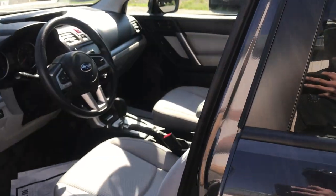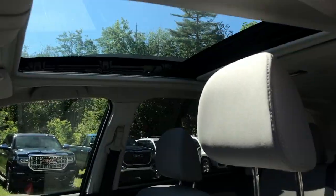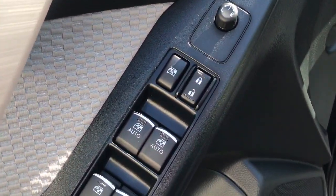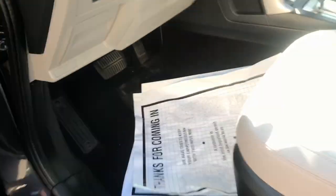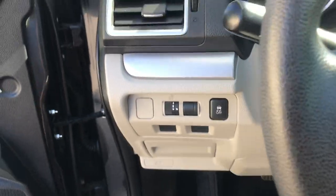Take a look at the interior here. You've got your light colored material. It's also got a quite large power sunroof up top there. You've got your power windows, mirrors, and locks. You've got your power driver seat there. You've got your fuel door release. Step on inside here.